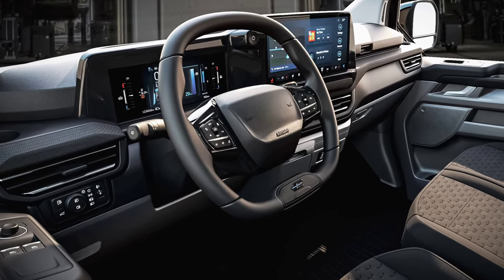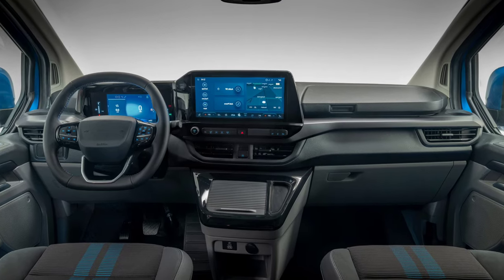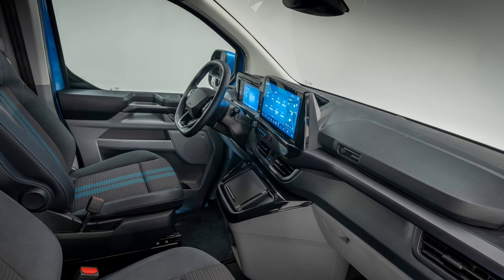Inside, the new Transporter will get a new dashboard incorporating a 12-inch digital instrument cluster, a 13-inch multimedia touchscreen, and many storage spaces.